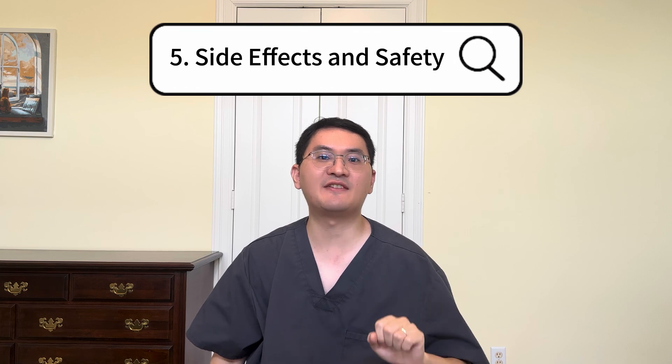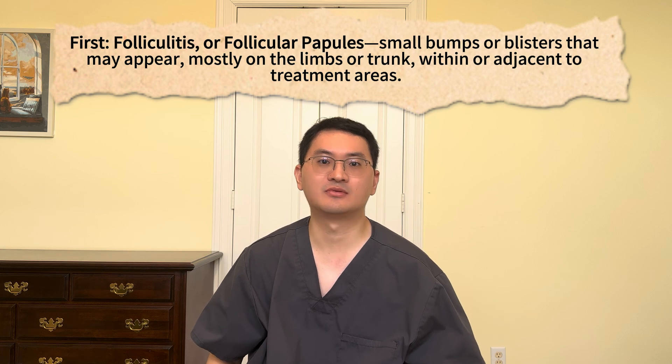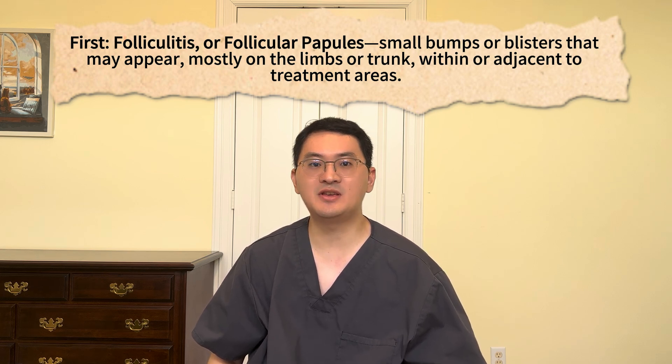And finally, let's review side effects and safety. The most commonly reported side effects include respiratory tract infections, nasal or throat irritation, and headache. These occur more frequently in patients using Vitama than in those receiving a vehicle cream without any active ingredient, according to pivotal trials. There are also two specific skin-related side effects worth highlighting. The first is folliculitis or folliculopapulose — small bumps or blisters that may appear mostly on the limbs or trunk, within or adjacent to the treatment areas. These are usually mild and do not require stopping the medication.